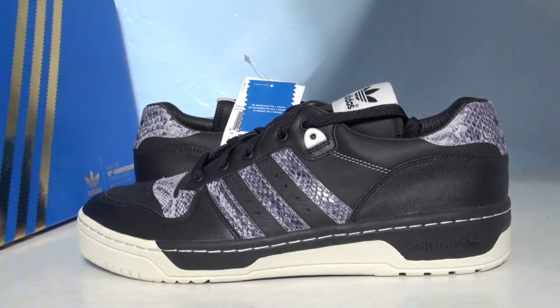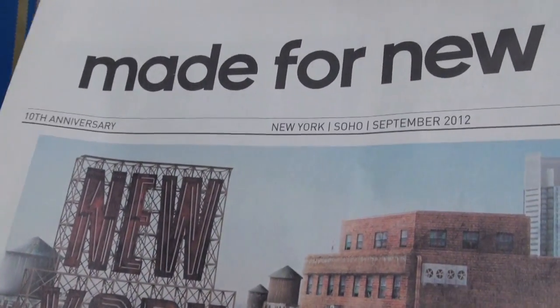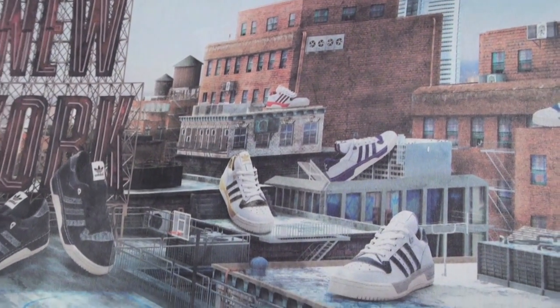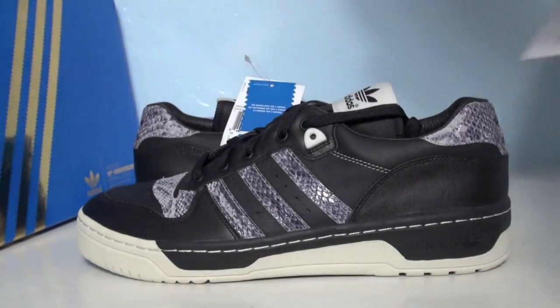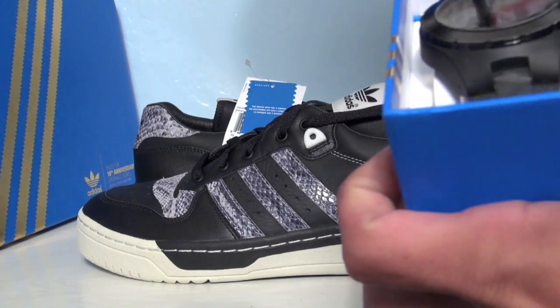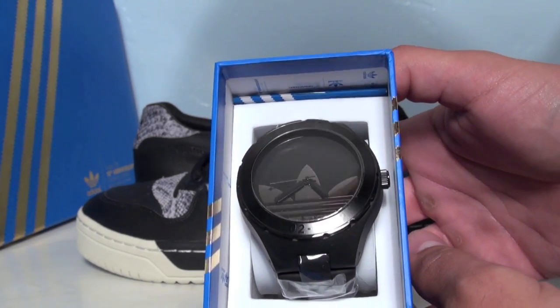The pack also came with a little newspaper, which was pretty cool — it says Made for New York and shows all the shoes as well as some additional information on the shoes and the special release. Also included was a Made for New York Adidas watch, which I thought was really nice.